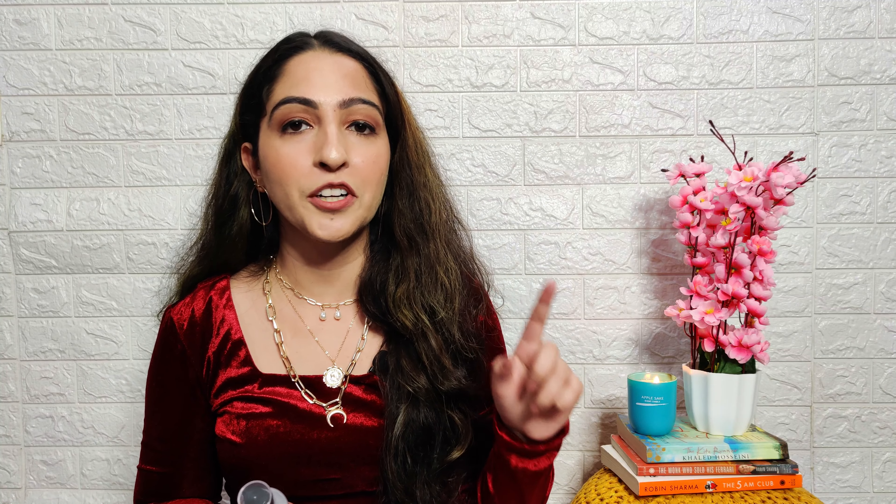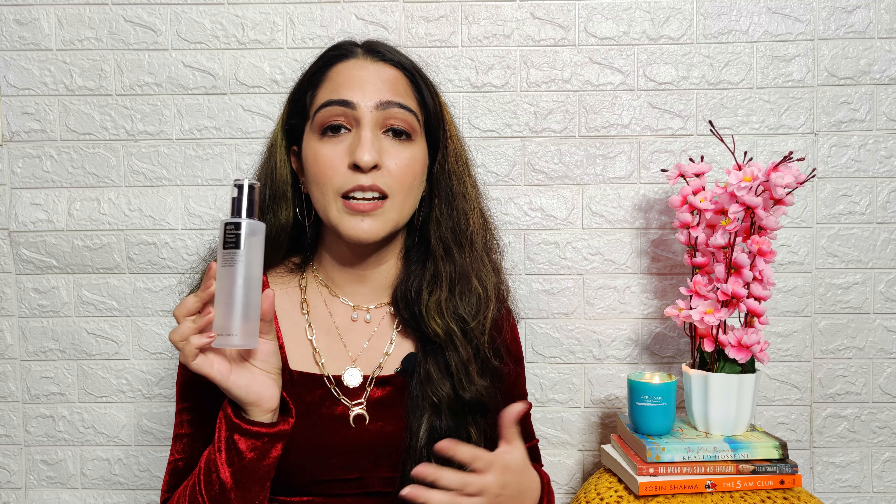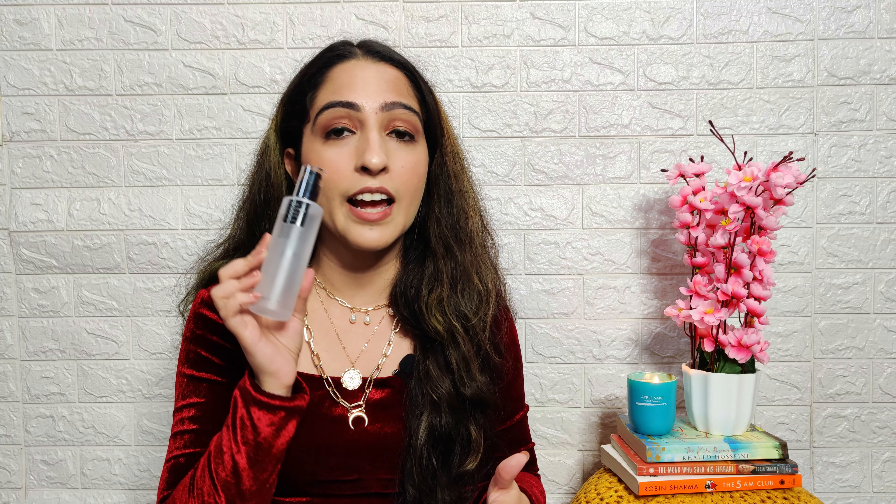I will also put the coupon code in the description box below so you can check all the details there. Our haul video is incomplete without shopping something from Nykaa. First, I have this shampoo and conditioner set from Bee Blunt — their intense moisture for seriously dry hair shampoo and conditioner. At the sale price, I got this combo for 460 rupees. It has jojoba and vitamin E and can be used as a color protect shampoo with no parabens. I haven't tried it yet but I will review it on my Instagram stories.